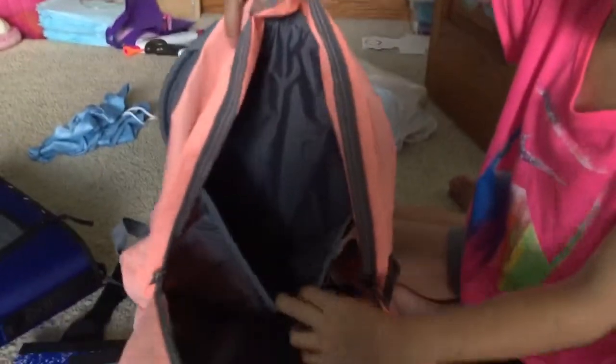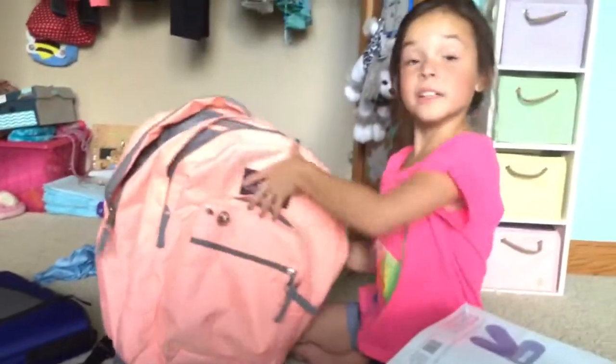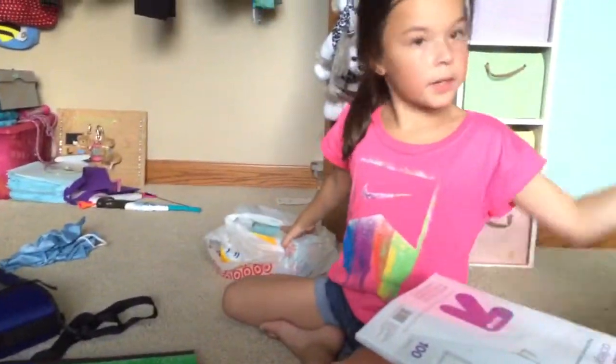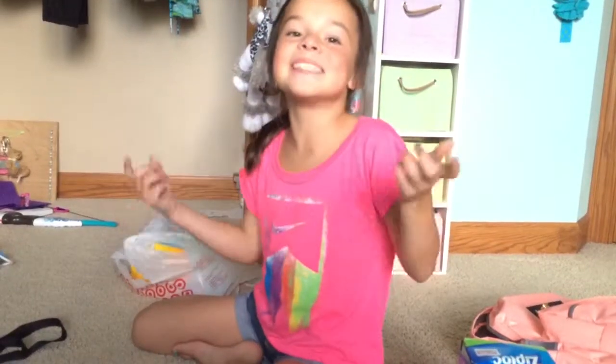One last thing in here — it has a laptop pocket. I don't really need to use that though. I also have a James Port squirrel, and me and Lila have the same exact backpacks.